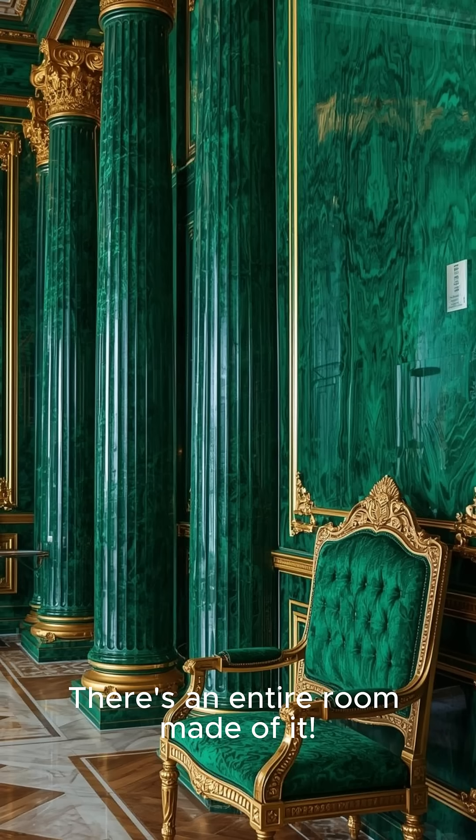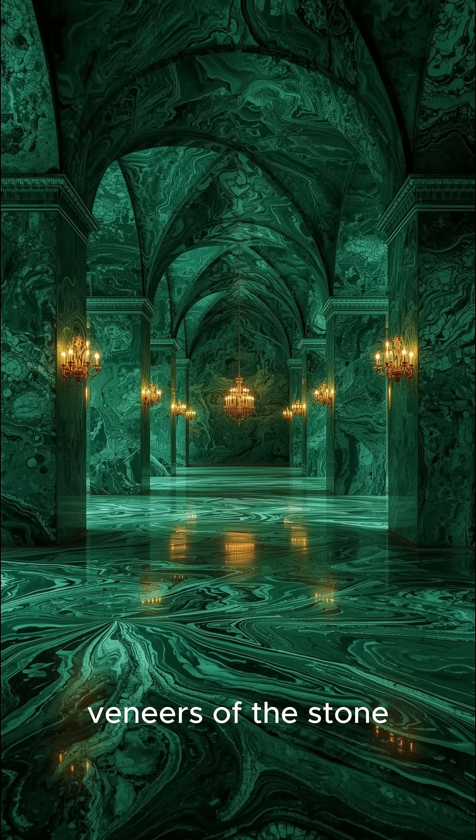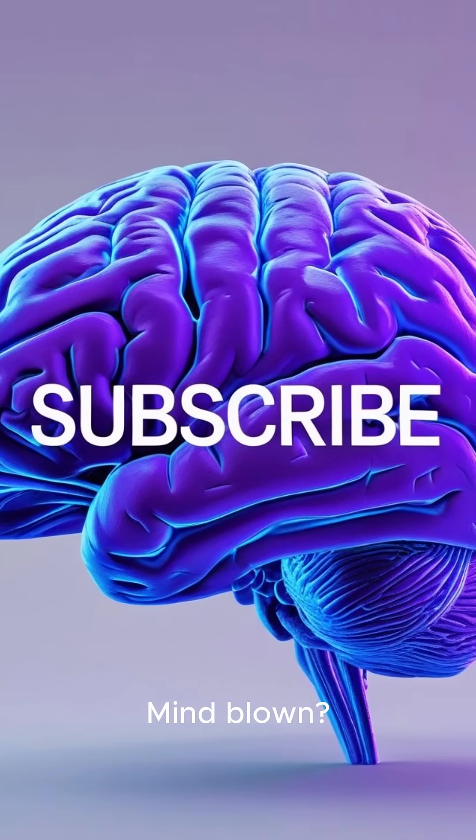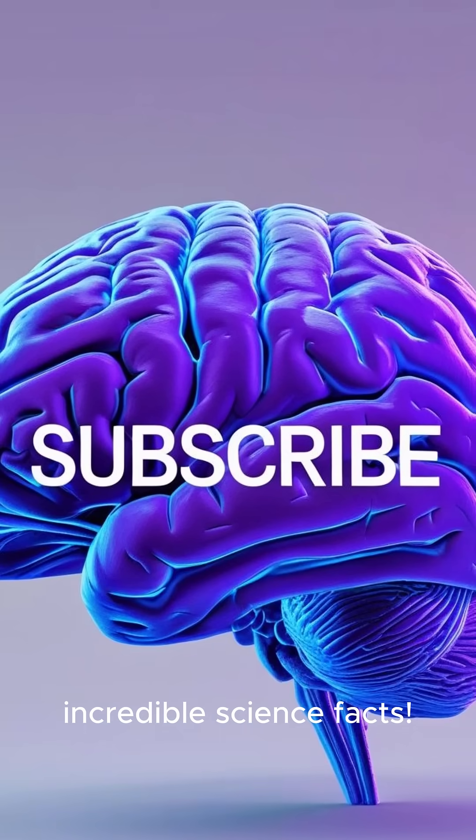Last, there's an entire room made of it. In Russia's Hermitage Museum, the famous malachite room is decorated with thin veneers of the stone, creating an impressive display. Mind blown? Hit that like button and subscribe for more incredible science facts.